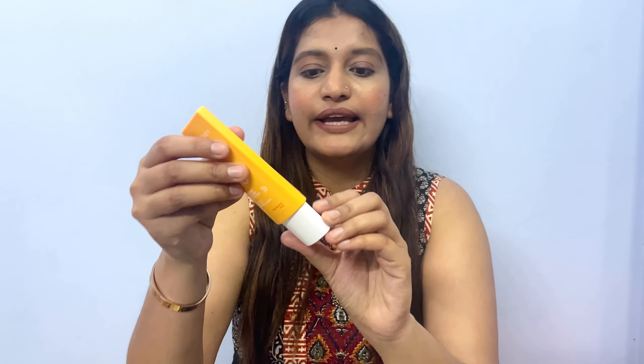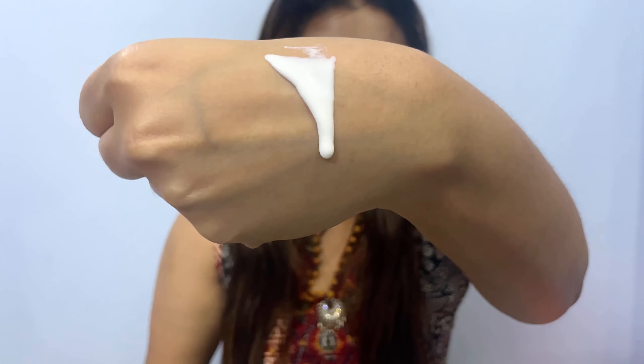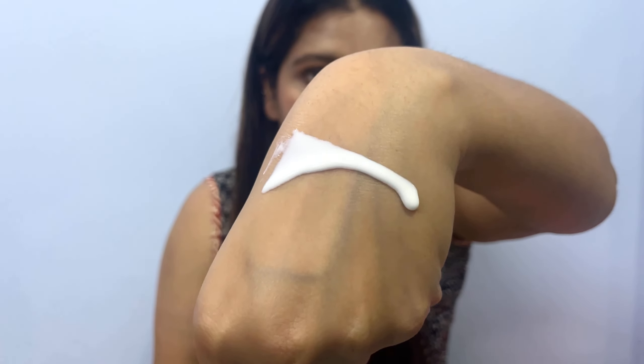Most sunscreens back then were greasy and thick, but this product got the hype because of its formulation. Even today on Nykaa it is labeled as having a 'water-like texture.' That's why it is always a best seller on every website. If you look for sunscreens, you will find it at the top of best sellers. The texture is super runny — exactly like water — but it will give you the protection that a sunscreen should give.